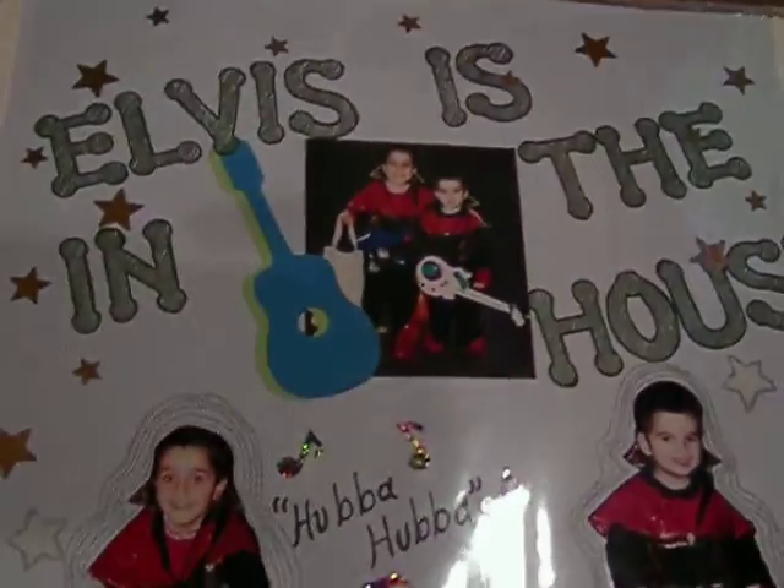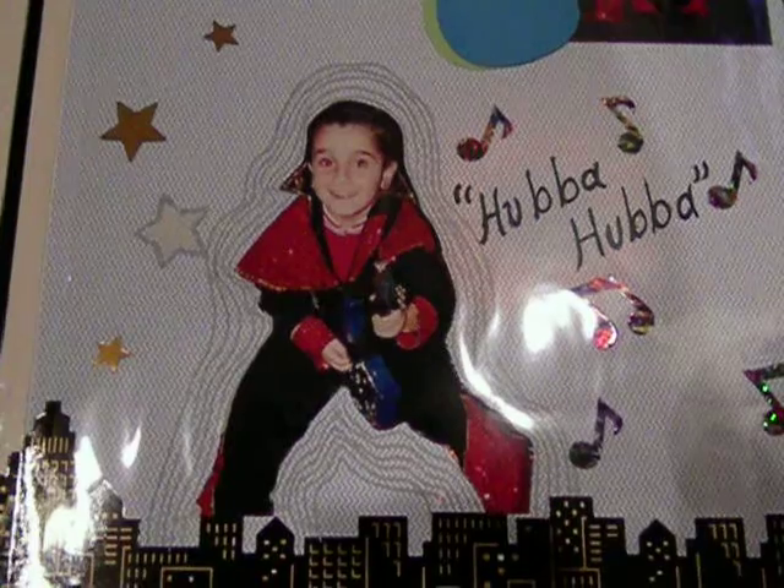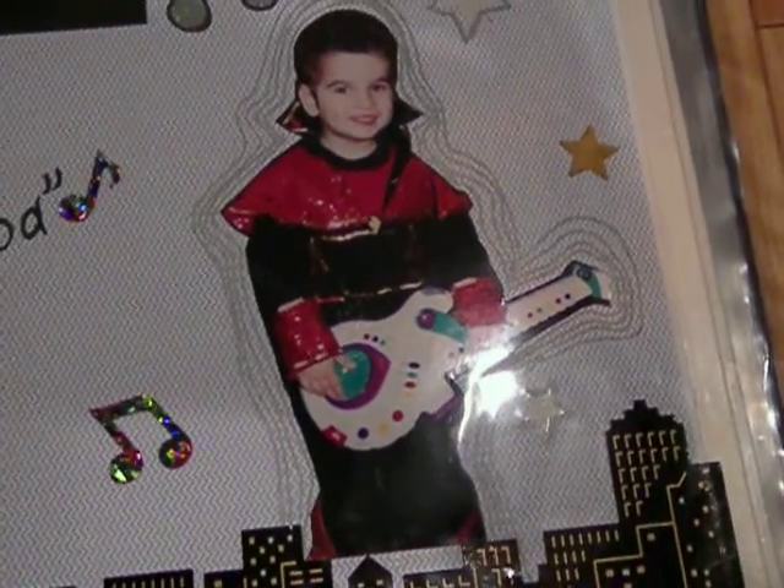And then when he was five, I actually chose this outfit. Him and his brother were both Elvis. Here he is posing with his guitar. He was five years old. And here's his brother Sean, who was almost four — three and a half. He definitely had the Elvis hair. There they are, him and his brother. Jordan's on the left and his brother's on the right.